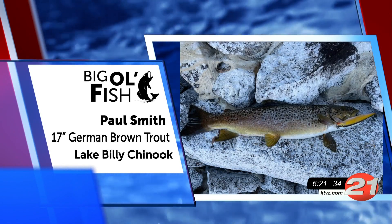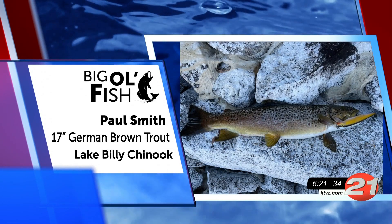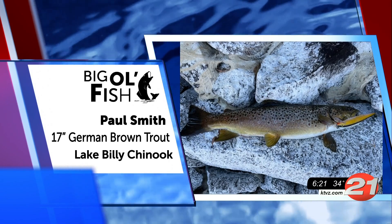Paul is another regular around here. He caught this 17-inch German brown trout in Lake Billy Chinook. Way to reel that in, Paul.